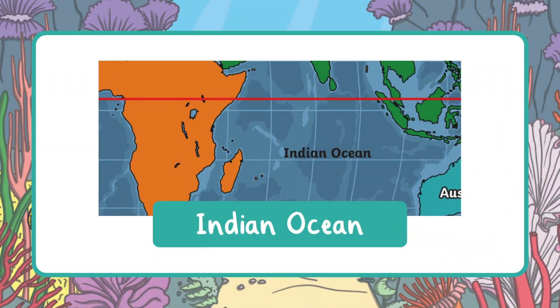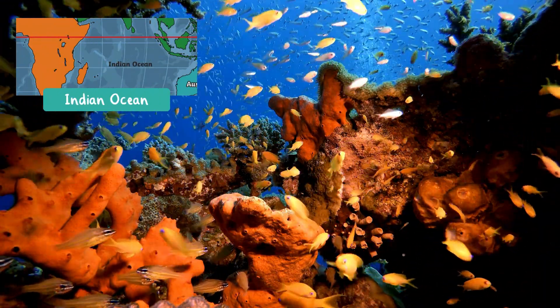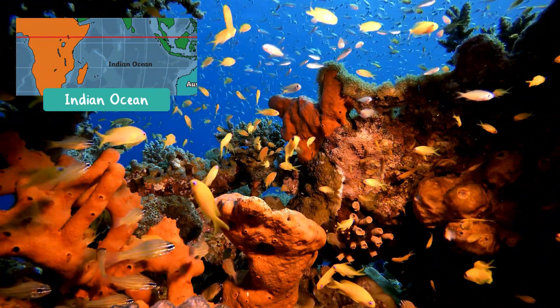Next is the Indian Ocean, which is the warmest ocean. It's located between Africa, Asia, and Australia. The Indian Ocean is known for its colorful coral reefs, sea turtles, and tropical fish.